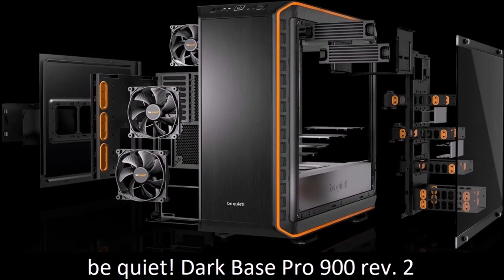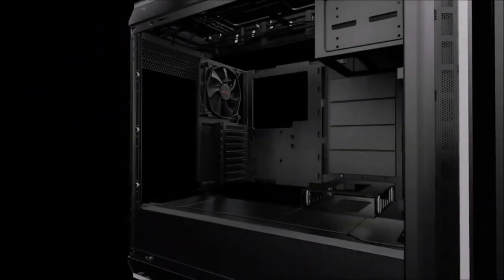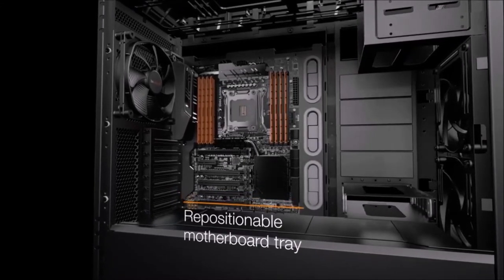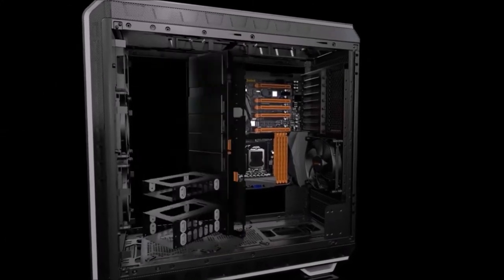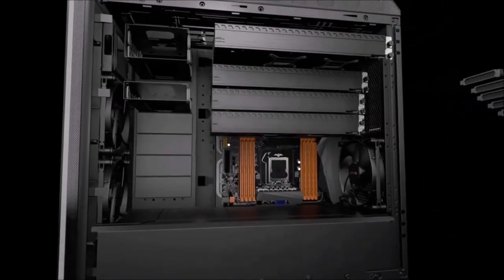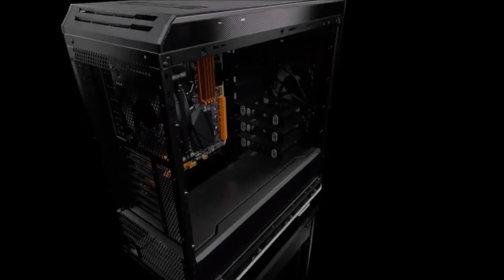Be Quiet Dark Base Pro 900, The Best for Modders. Be Quiet, originally known for its silent PSUs and fans, has entered the PC case market in 2014 with a splash and achieved quite much in the short time since. The German manufacturer launched the Dark Base Pro 900 back in 2016. The current model is the second revision of the original PC case, and it manages to improve the quality of this slim midi-to-full-tower hybrid. The most important innovation here is that the 82.2-liter interior space is divided by the power supply cover into two chambers. The other minor change is the inclusion of covers for the unused drive bays, which makes the system look even tidier.